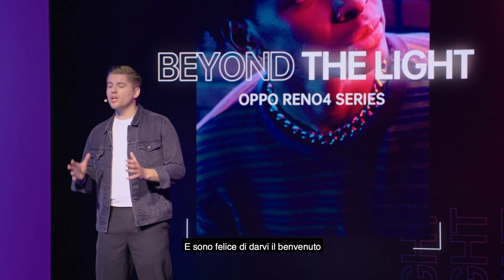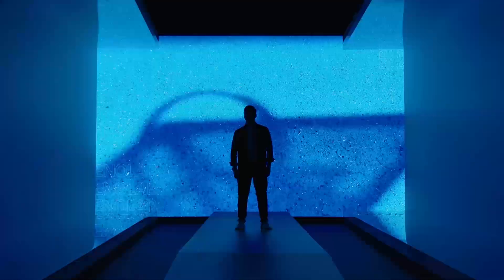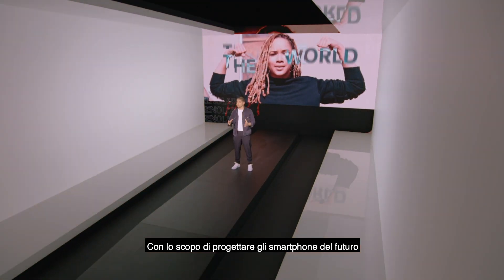Hi, I'm Nils from Oppo, and it's my pleasure to welcome you all to our Reno4 series launch event. For Reno4, we decided to challenge our approach to designing smartphones of tomorrow.